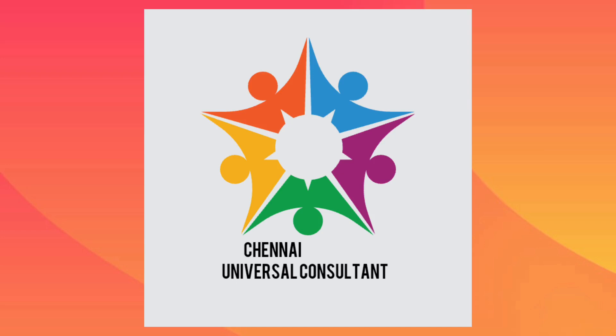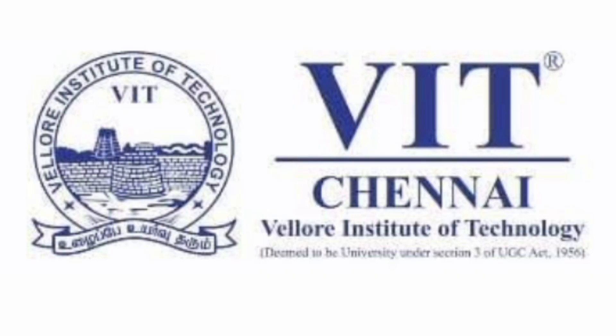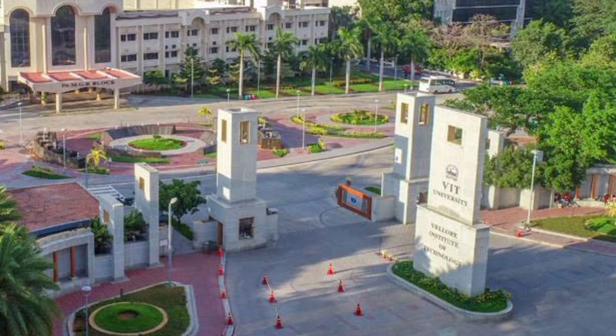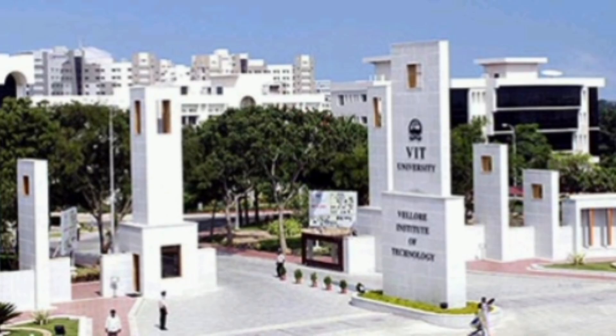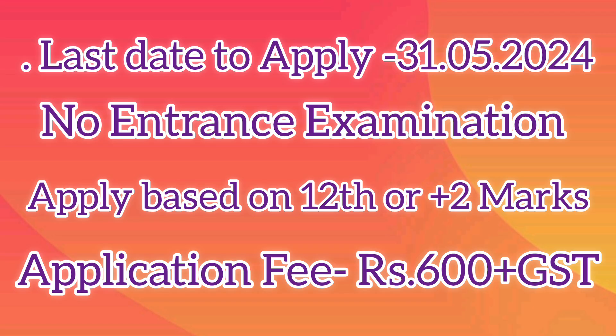Hi friends, welcome to Chenna Universal Consultant. Today's video is about the VIT Integrated MTech 5-year program course details. Those who missed writing VIT VITEEE 2024 and who are interested to join VIT can apply for this VIT Integrated MTech 5-year program. The application for the integrated MTech program is open and the last date to apply online is 31st May 2024.